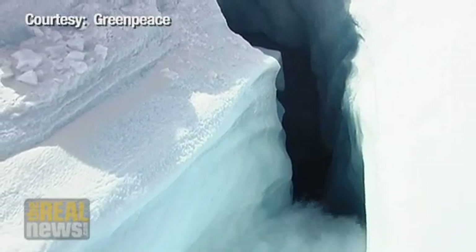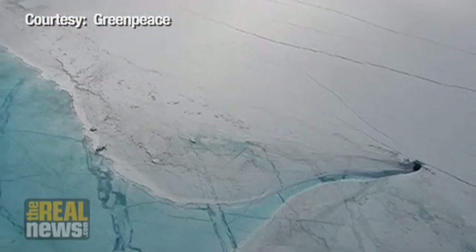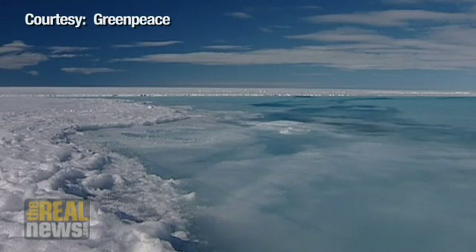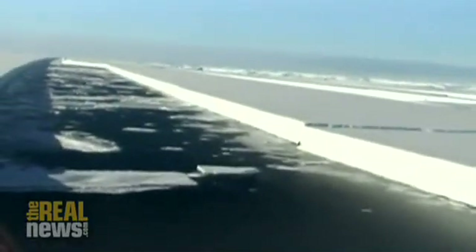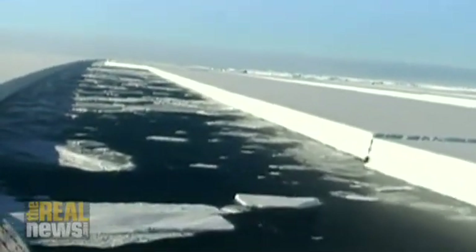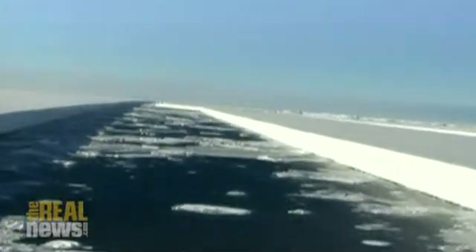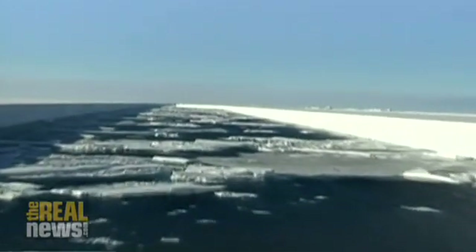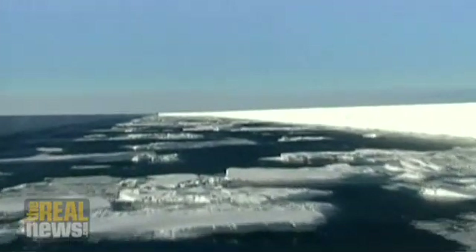And when you remove that ice shelf, glaciers can dump a lot of ice into the ocean, and that does raise sea level. That's what we saw with the Larsen B in 2002. Now in the Wilkins area, there are not as many glaciers that flow into the Wilkins Ice Shelf, so the collapse is not as important in that sense. But it is another indicator of the warming that we're seeing, particularly in the Antarctic Peninsula, and an indication of the global warming we're seeing around the world.